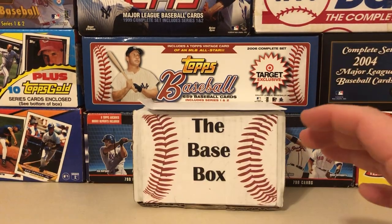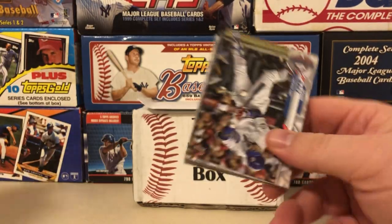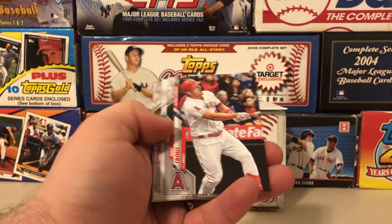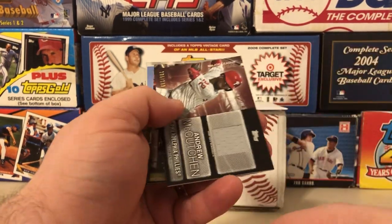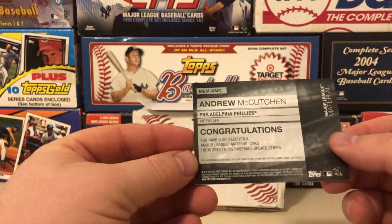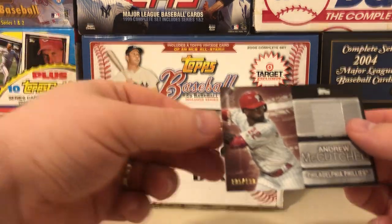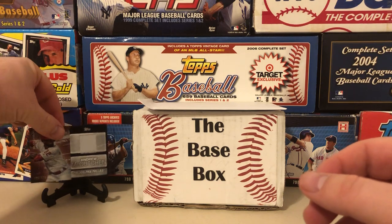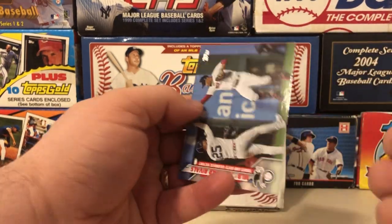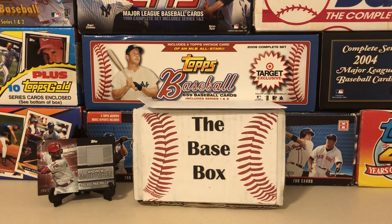On to the 2020 Topps Update — lot of the same guys you're going to be looking for, Luis Robert mainly. We got a Trout, another Trout — and we got a relic! That's an Andrew McCutchen numbered to 199, a Major League Materials relic card out of Topps Update. Definitely not terrible — Andrew McCutchen's a nice player. Also pulled Harper, Matt Davidson, and Diaz.